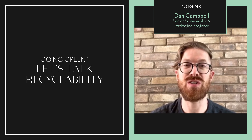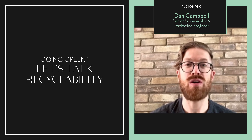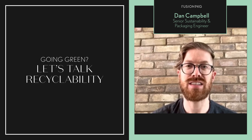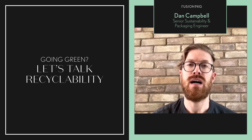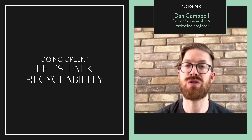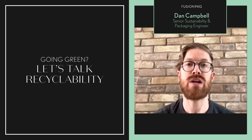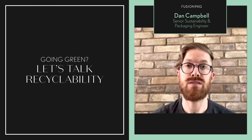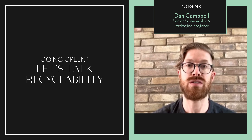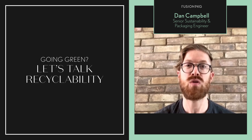Lastly, what should you do if you have concerns over your package's recyclability? First, always engage with your partners at Fusion PKG. Next, consider engaging organizations like the APR and TerraCycle. After that, I would recommend that consumers and brands reach out to local governments and local municipalities to make sure they are recycling all materials that are able to be recycled. If you're really passionate about that, I would also consider joining the Recycling Partnership as a brand, to help do more in local communities that aren't fully recycling to their max capacity.